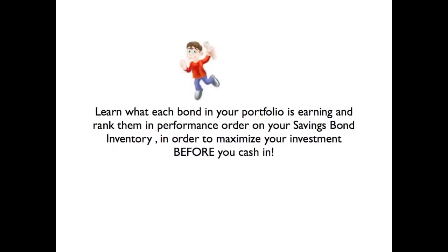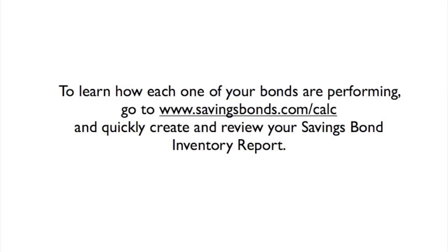Learn what each bond in your portfolio is earning and rank them in performance order on your SavingsBond Inventory Report in order to maximize your investment before you cash in. To learn how each one of your bonds are performing, go to www.savingsbonds.com/calc and quickly create and review your SavingsBond Inventory Report.